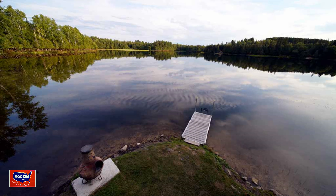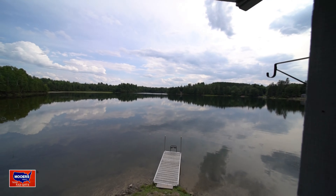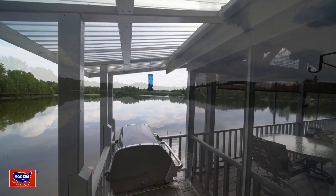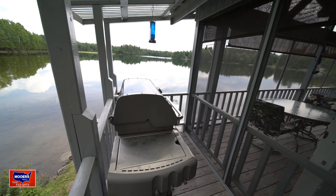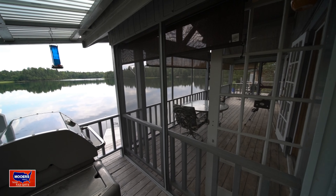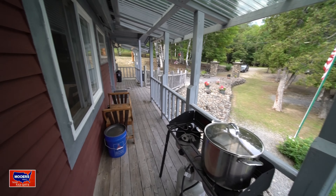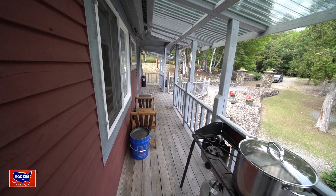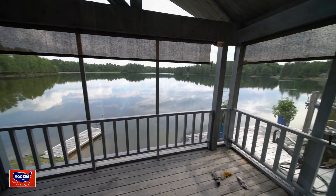This is ideal for family members that want to share a space but have some privacy. You can have the daughter with the kids, the grandchildren, down below. Mom and dad are upstairs on the deck. Everybody can share the space on the main lake. This is your view from the lower level — a southern exposure. And this is the view from upstairs.